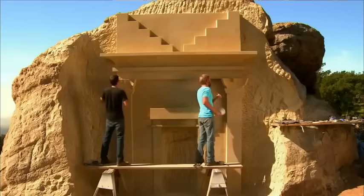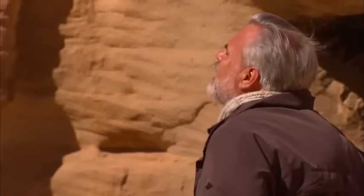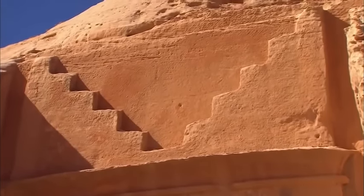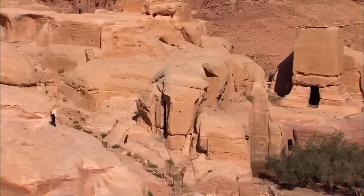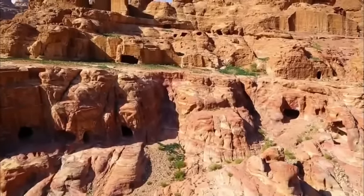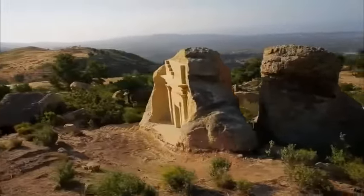The stone is at the core of Nabataean lives. The very name for their city, Petra, comes from the Greek word for rock. The Nabataean relationship with their sandstone was fundamental to who they were — they were born in this valley of rock, they lived in this valley of rock, and when they died, they were buried in the rock itself. These hewn tomb facades became their final resting place.